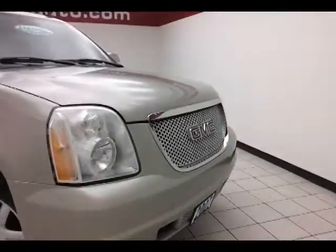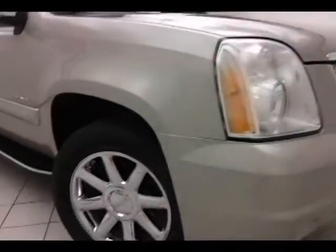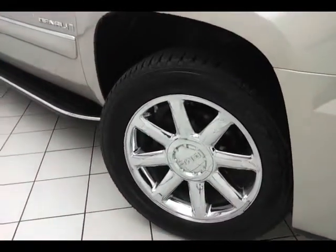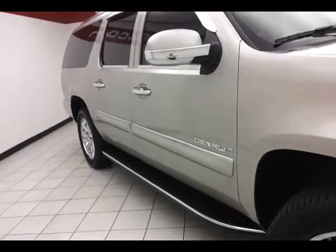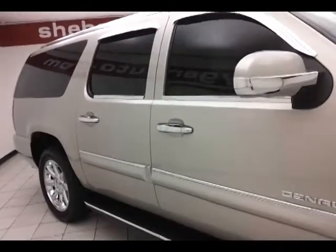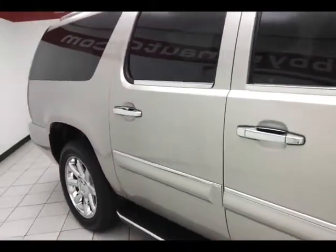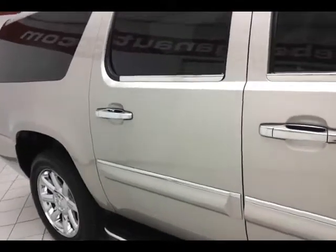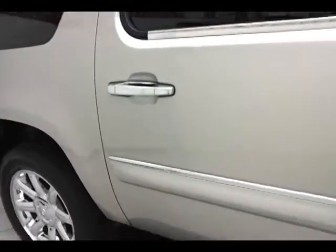The unique Denali chrome honeycomb grille and 20-inch chrome-clad wheels come with a tire pressure monitoring system. Anti-lock brakes, traction control, and electronic stability control keep you on your intended path. Side curtain airbags across all three rows of seating give the Denali a five-star crash rating, keeping your family safe and insurance costs down. Chrome accents throughout the vehicle, and running boards make it easy to get in and out.